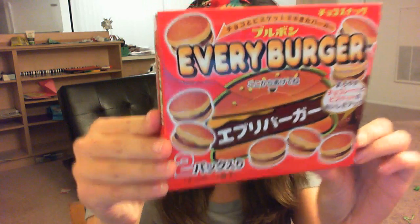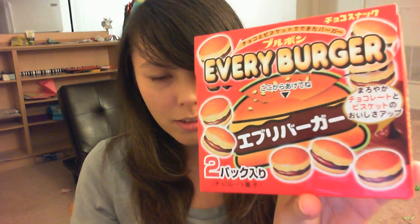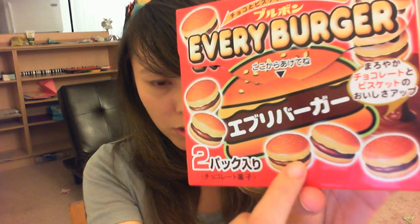This is something I found at the store today when I was getting some lunch, and it's called Every Burger. Basically, it looks like it's going to be a chocolate biscuit kind of thing. I'm not really sure what that orange-yellowish stuff in the middle is — I assume these are biscuits. I'll give this a try.